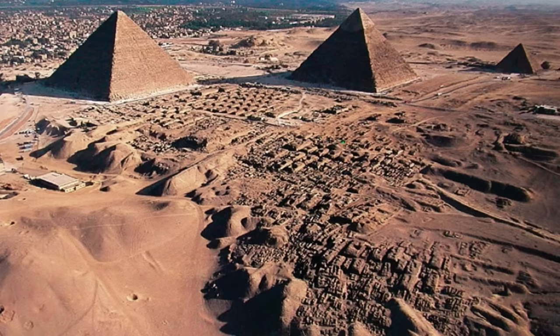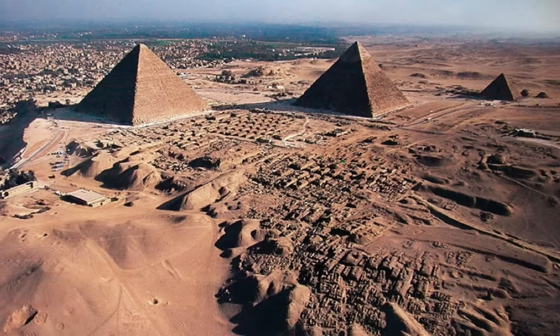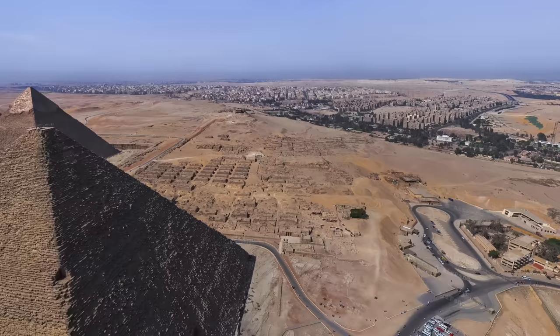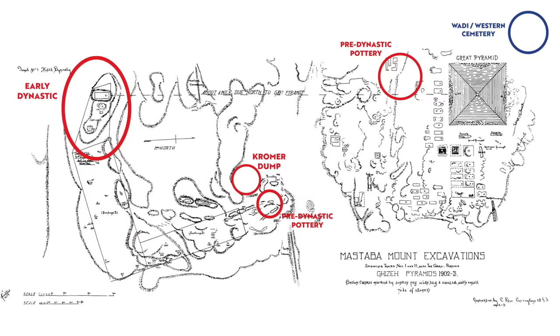Before Khufu, Reisner believed that Giza was occupied and already in use as a Memphite necropolis of secondary status to Saqqara, Maidum and Dashur, only rising to prominence when Khufu selected this site for his pyramid project. Evidence is now suggesting that the Western Cemetery and the Wadi Cemetery should be added to the growing list of pre-Khufu archaeology at Giza, and this is significant because as the evidence mounts up, it will soon be unquestionable that Giza was occupied — by both the living and the dead — long before any pyramid was built.